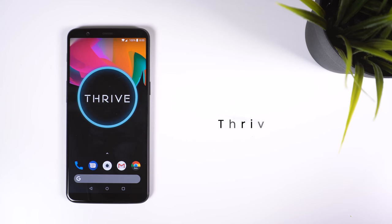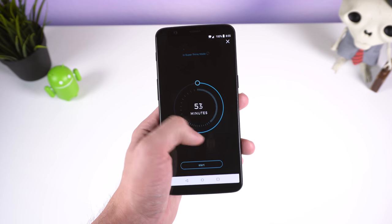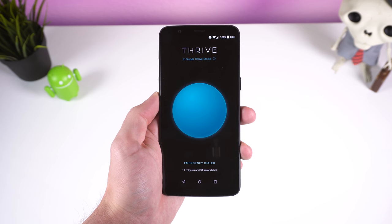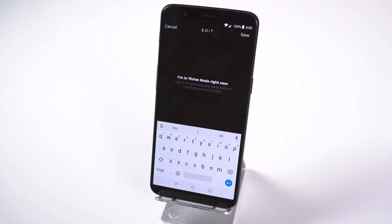Thrive is the next app on this list, and with it you can control how long you use your phone. It does this by letting you block all your apps, notifications, calls, and texts for a set amount of time. However, calls and texts from your select favorite contacts will always go through. If someone tries to call or text you while you're not able to use your phone, Thrive will auto-reply letting them know that you're taking time away from your addiction.